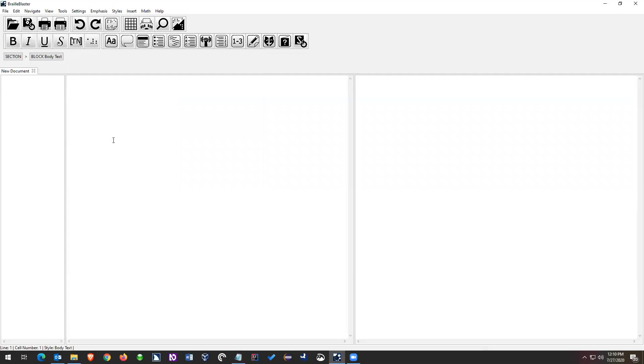When you first open Braille Blaster, your cursor is going to be in the print view. I see someone's having an issue with the Mac — let me address that real quick. If you're on a Mac and you're not in the store, you have to go into your security options and allow Braille Blaster to open. That can be kind of complicated and we're working on getting instructions up on the website.